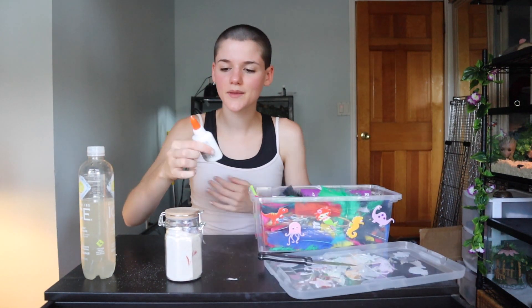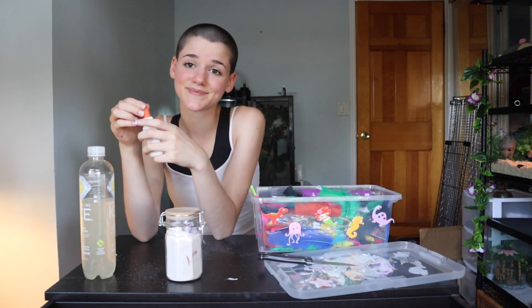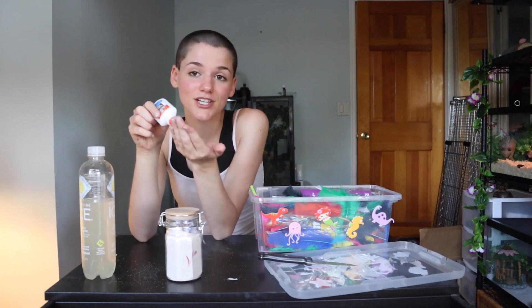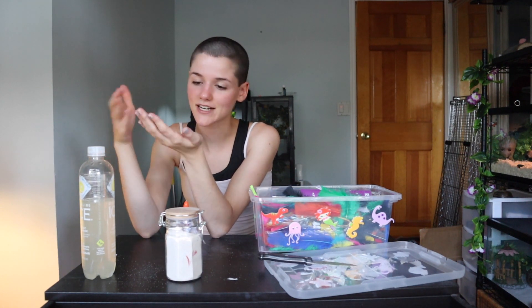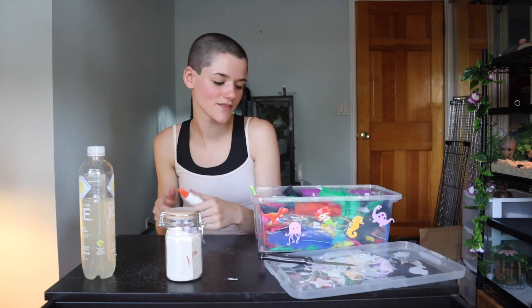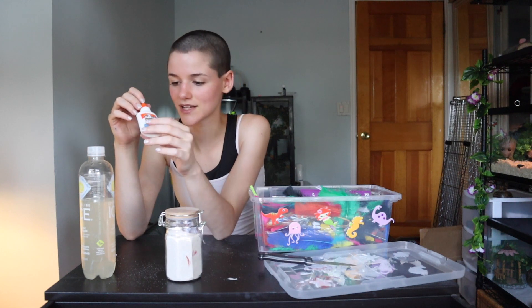Oh wait, I almost forgot the best part — the glue. Let me explain the glue, because I think you guys are gonna be like, 'What the heck is wrong with you?' This glue is great because you can glue your fingers and your hands and it's actually so relaxing and fun. You can glue your whole hand, wait for it to dry, and then peel it off — that's great. If you don't want to do your whole hand, you can just do a little section and peel it off. Or you can literally just play with the glue in your hand. I love playing with glue, so that's why I bought it.